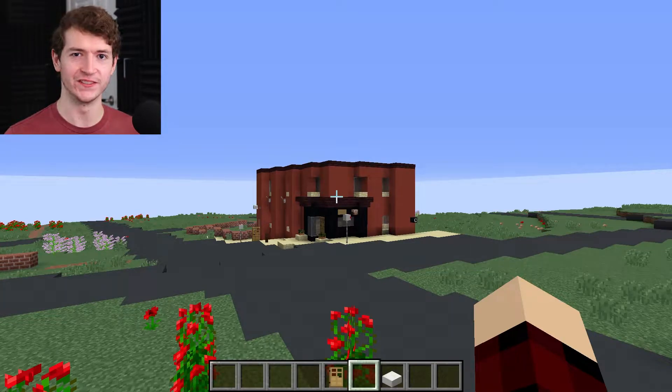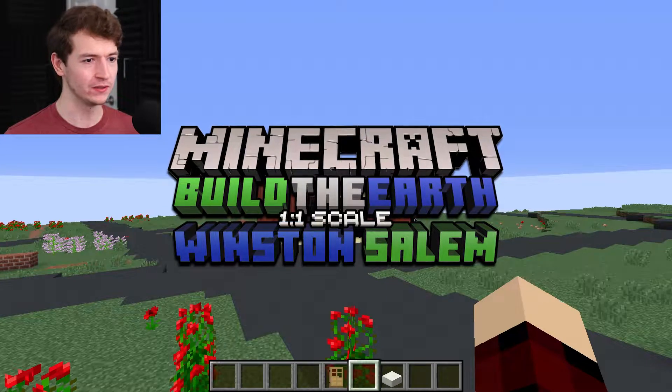How's it going, everybody? My name is Daniel from Hazardous Entertainment, and welcome back to some more Minecraft Build the Earth, Winston-Salem.